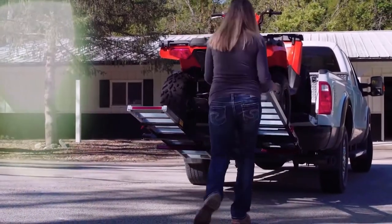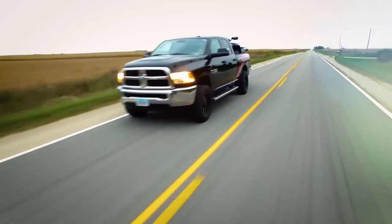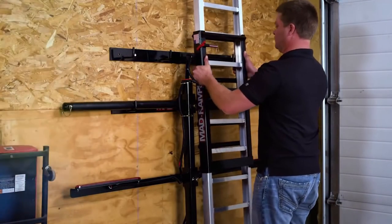The ramps extend the cargo area by about 11 inches. When transporting loads together with the car, they can add up saving space, and after arriving you can easily unload the cargo.